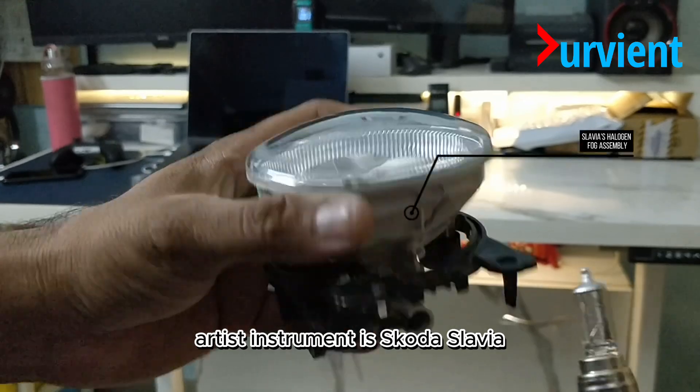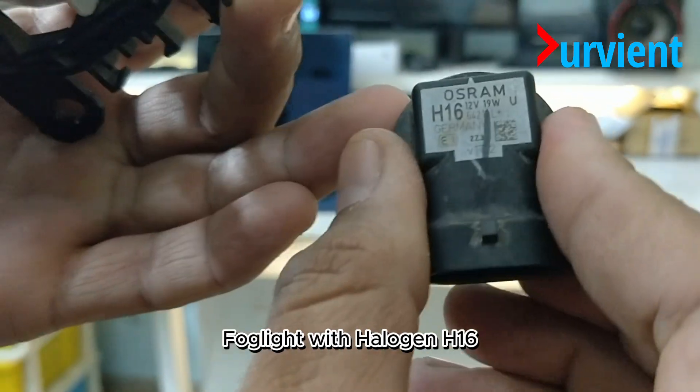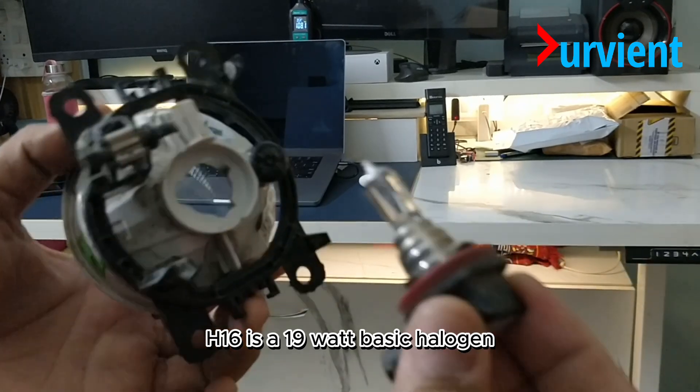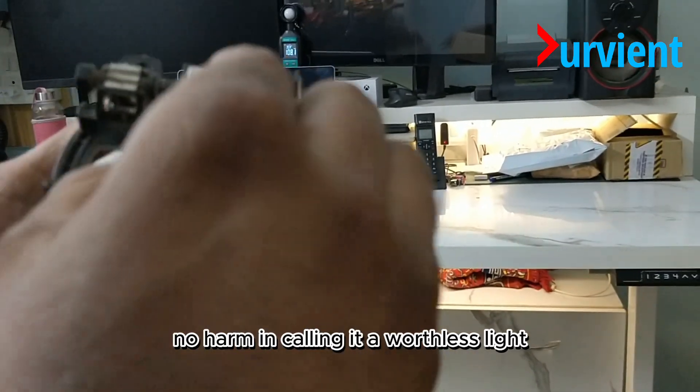Our test instrument is Korda Slavia's fog light with halogen H16. The H16 is a 19-watt basic halogen — no harm in calling it a worthless light.